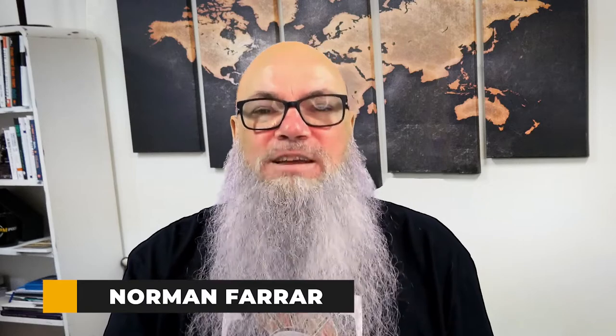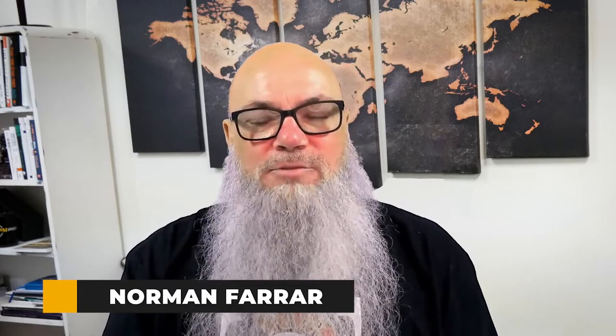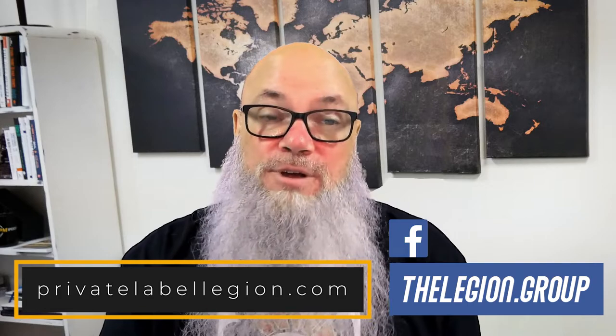Hi everyone, it's Norm Farrar from Private Label Legion. In this video, I'm going to be talking to you about the Amazon Transparency Program. Before I do that, make sure you check out privatelabellegion.com or head over to our Facebook group and hear more great free information.